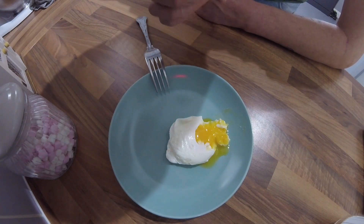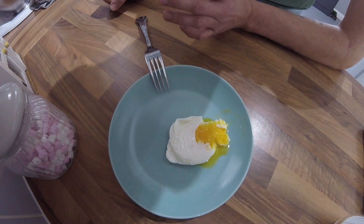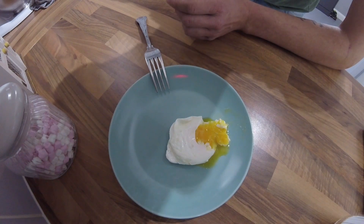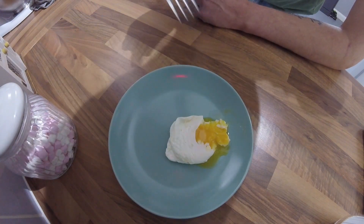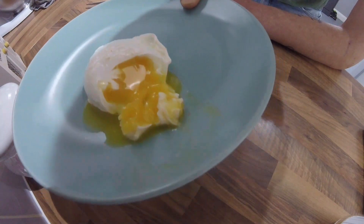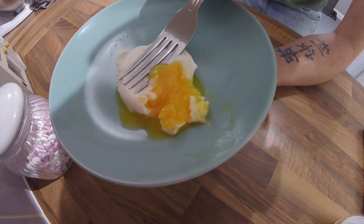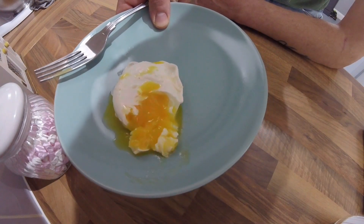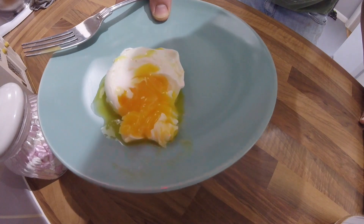My recipe of bringing water and vinegar to a boil, turning it right down, dropping your egg in and leaving it forms a perfect egg. This definitely works every time to get a beautiful soft runny poached egg. What could be better in the morning — a couple of eggs on your toast with some bacon. There you are guys, the perfectly cooked soft poached egg.